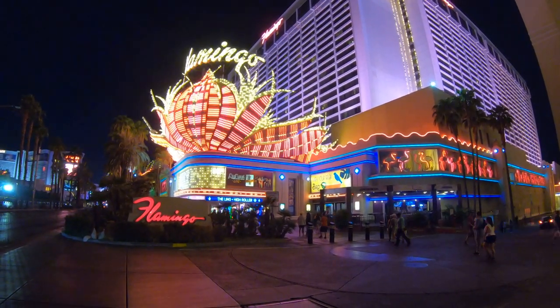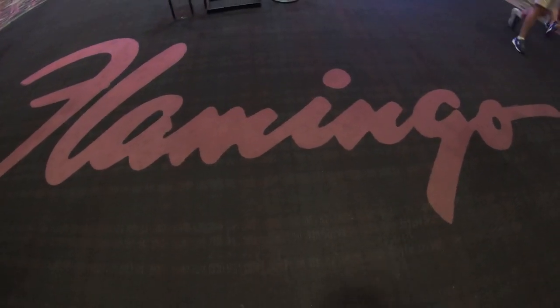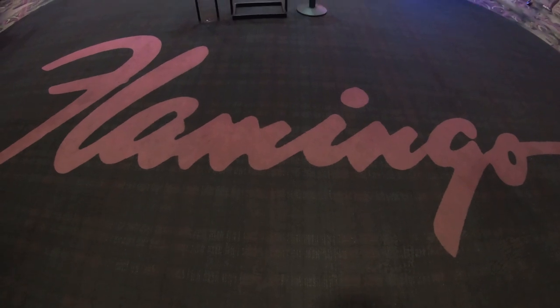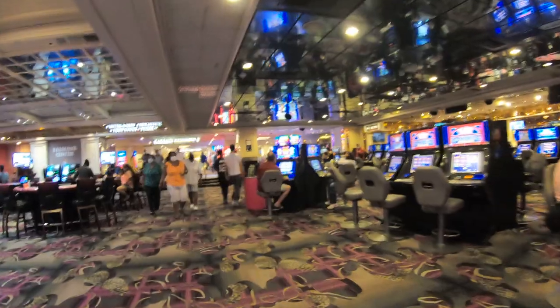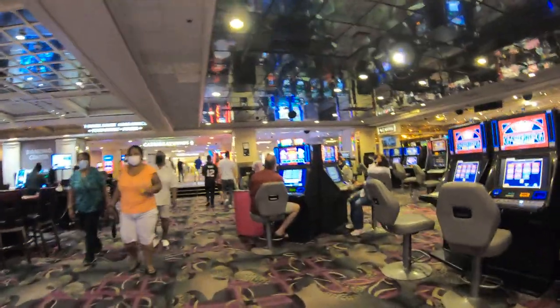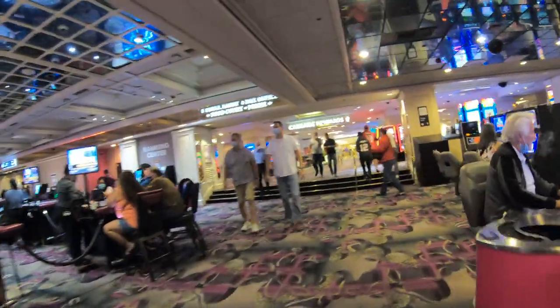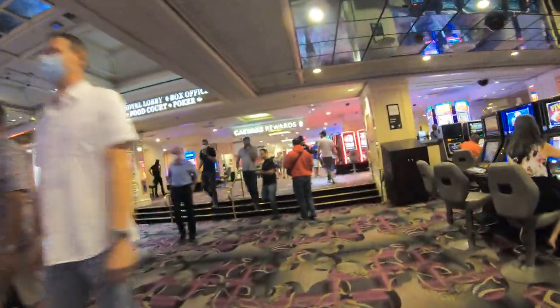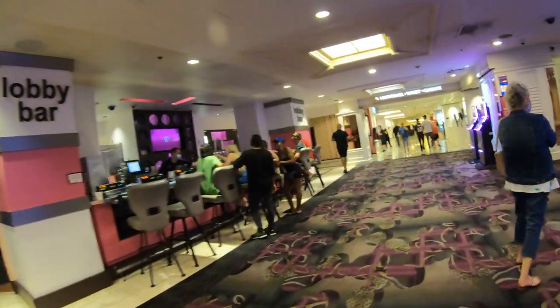It's been a while here and the Flamingo seems to be extremely popular on the New York Channel. The Flamingo Hotel and Casino was the first casino to open up here on the Las Vegas Strip — it started it all. Nothing really remains of the original Flamingo structure built in the 1940s. So the oldest hotel rooms on the Las Vegas Strip currently belong to the Sahara, which has rooms that date back to the 1950s.